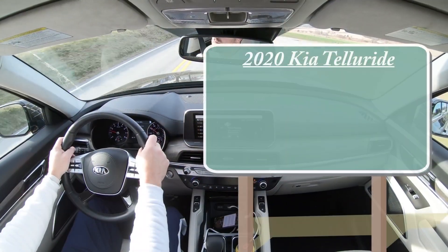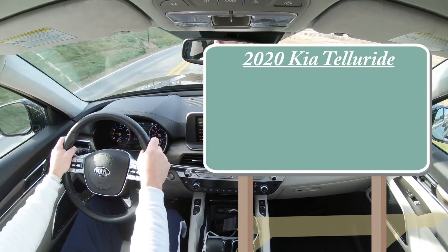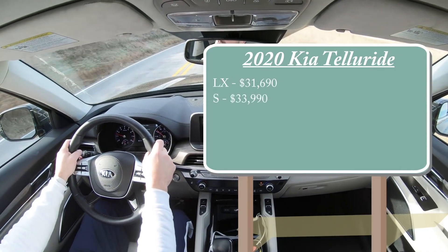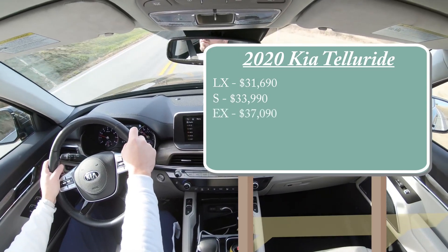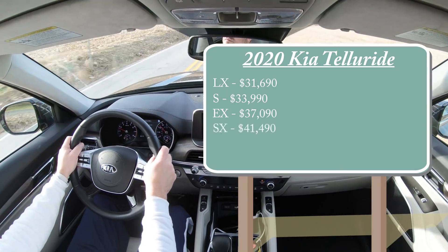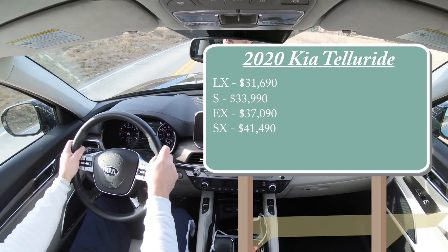Let's start with pricing. There are a few different trim levels for the 2020 Kia Telluride: the LX starting at $31,690; the S trim at $33,990; the EX at $37,090; and the SX trim level we have today, starting at $41,490.